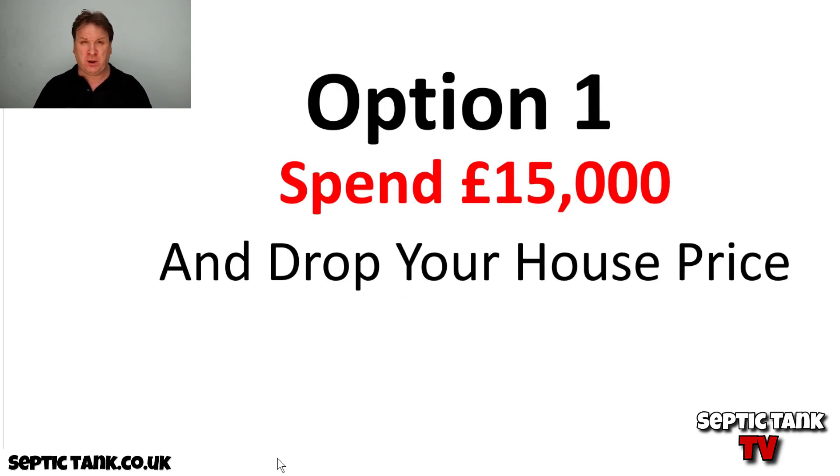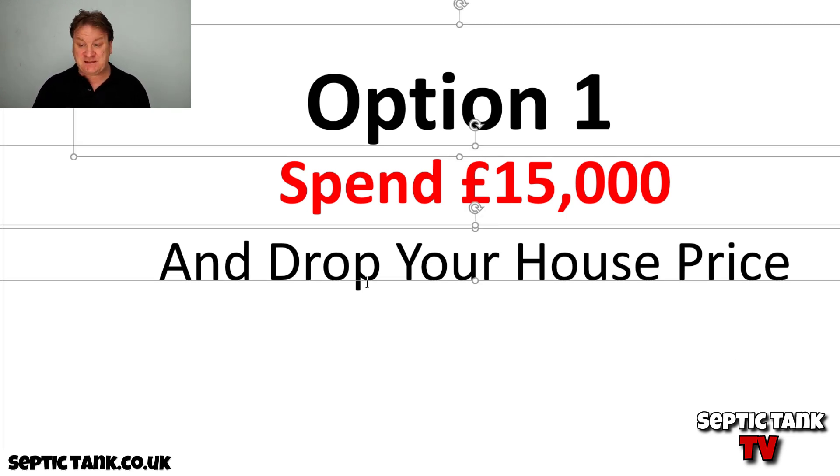Option number one: let's say you're coming to sell your house. The people buying your house will want to know if your septic tank is legal or not. They may ask a thousand different questions, but basically they're looking for one answer — is your septic tank legal and compliant with the new rules and regulations? If you haven't got an MOT certificate, it won't be.